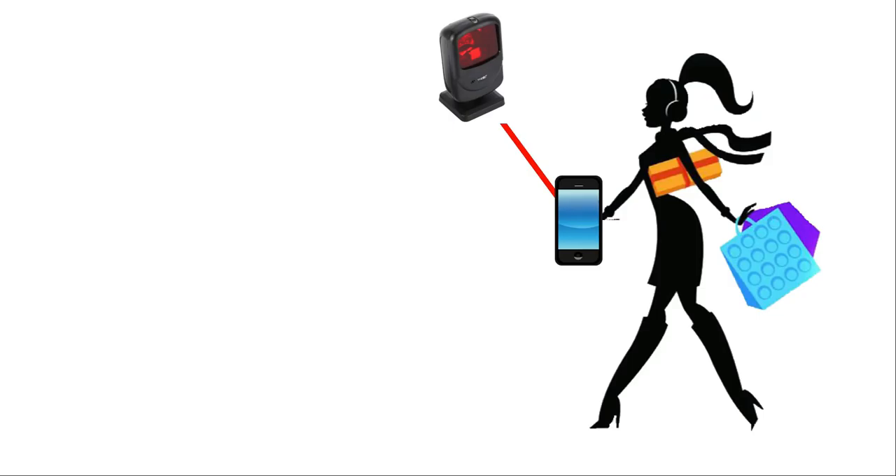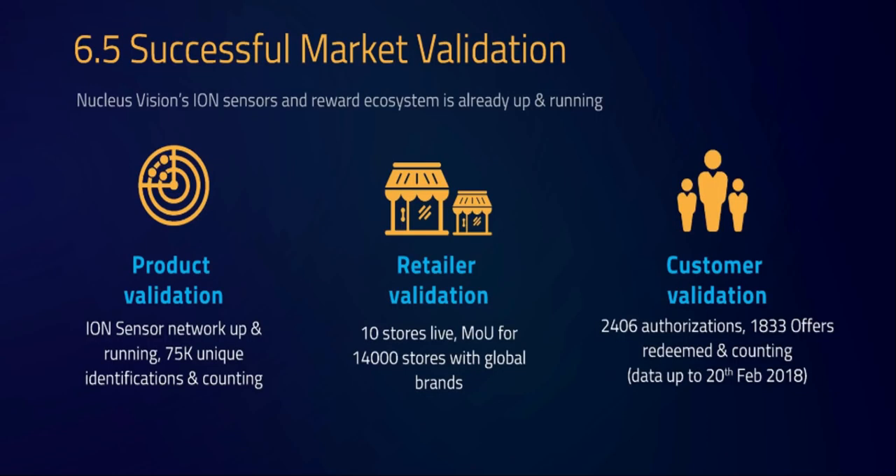The Nucleus Vision company earns money from retailers by collecting a small sum every time the technology is used or a cut of the profit earned from every NCASH customer. The entire system is set up to reward shoppers in many ways and build loyalty. The Ion Sensor Network is already up and running with over 75,000 unique identifications and counting — the latest I heard is already past 90,000. There are already 10 stores live with 19 sensors installed, over 14,000 MOUs from stores, 2,406 customer authorizations, and 1,833 offers redeemed and growing as of February 20th. They have a working product and working hardware, making them a very attractive investment.